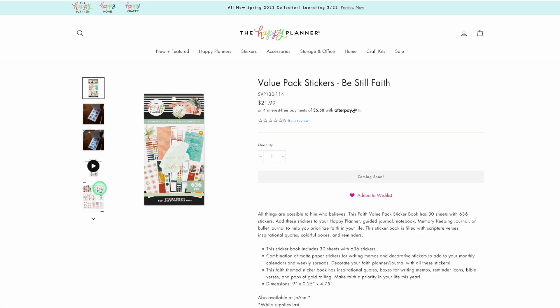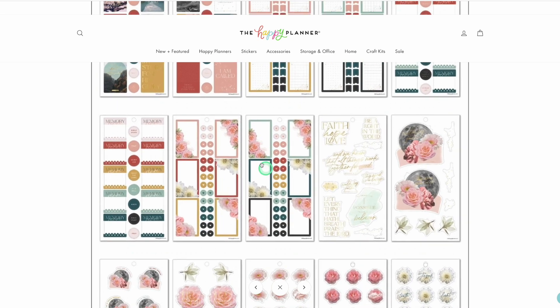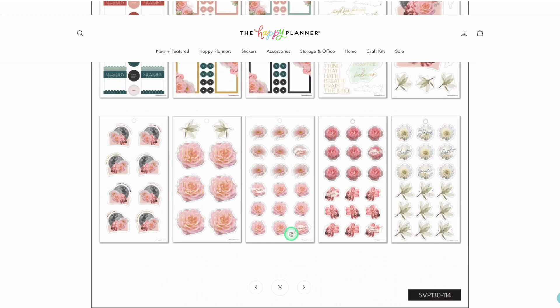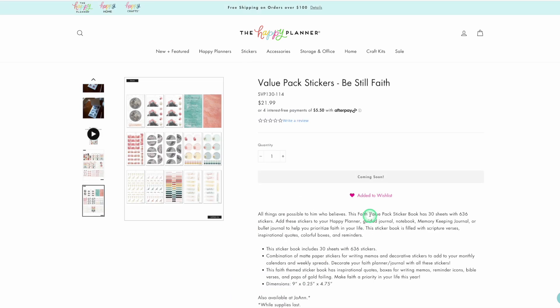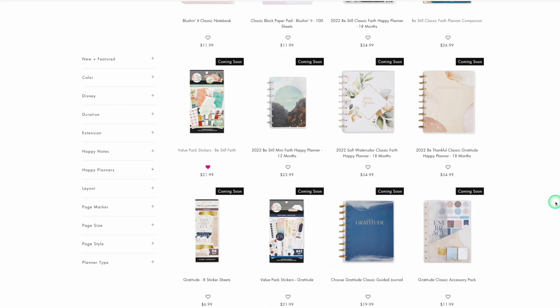But I do need the sticker book — yes I do! Look how gorgeous this is, oh my goodness. Look at those! Oh wow — that is so beautiful. I love that. That was added to my wishlist. Love, love, love, love, love.